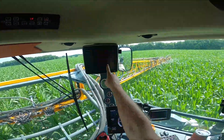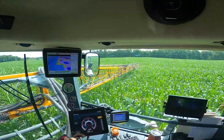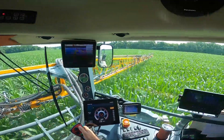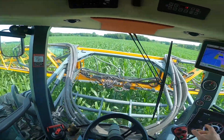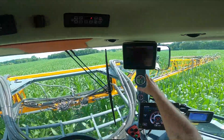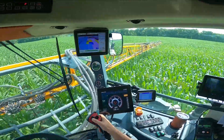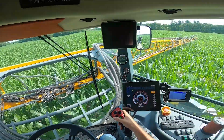I don't know if you can see the monitor or not, but that is controlling the variable rate application. So as I go throughout the field, the meters underneath the box will spin faster or slower depending on what the rate needs to be at the time. GPS references the field, and the monitor knows where I'm at. Right now I'm running about five and a half, maybe five, seven miles an hour.